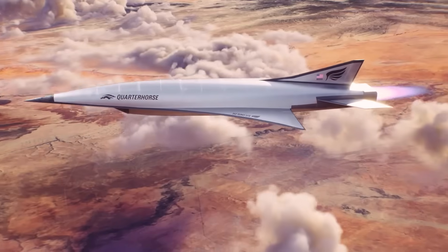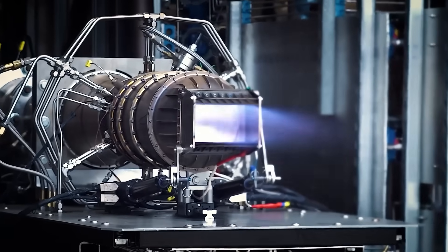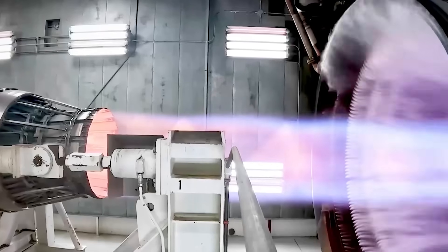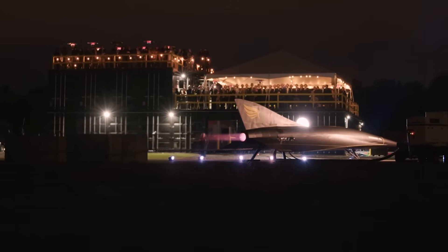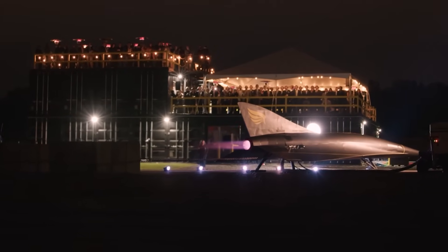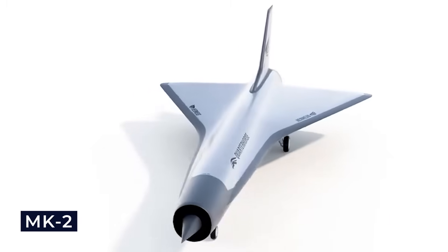While the SR-71 broke aviation records in its time, the Quarter Horse was built to go even further. Unlike the Blackbird, which used traditional jet and ramjet technology, the Quarter Horse is powered by the Chimera engine, which makes it easy to switch smoothly between turbojet and ramjet modes, making it efficient at both low and high speeds. The company planned to create different versions of this hypersonic jet — the MK-0, MK-1, MK-2, and MK-3 — each made for a specific purpose.